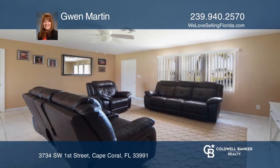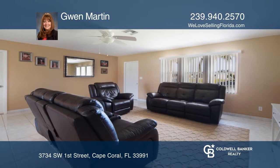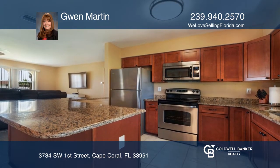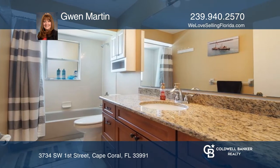This three-bedroom home has 1,400-plus square feet with an open floor plan and great room that flows into the kitchen, featuring soft-closed wood cabinetry, granite counters, and stainless steel appliances.